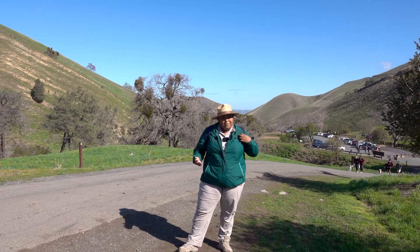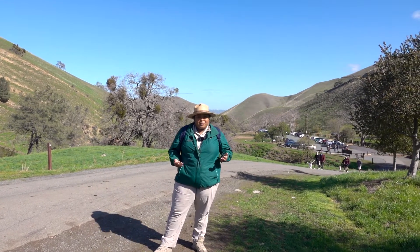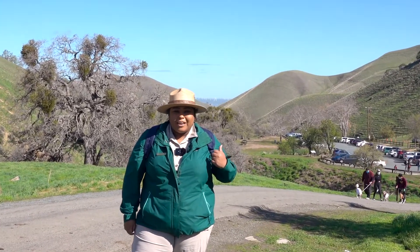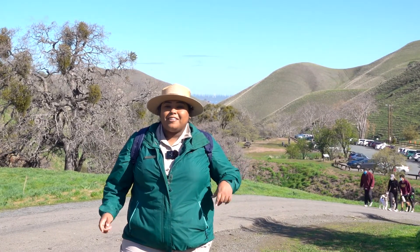Thank you for taking this hike with me. I hope this helps you continue to explore your regional parks. And remember to check out our website to find the trail near you.